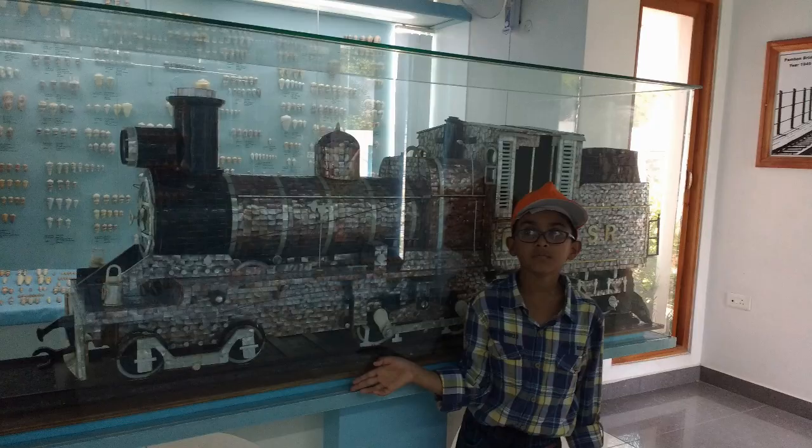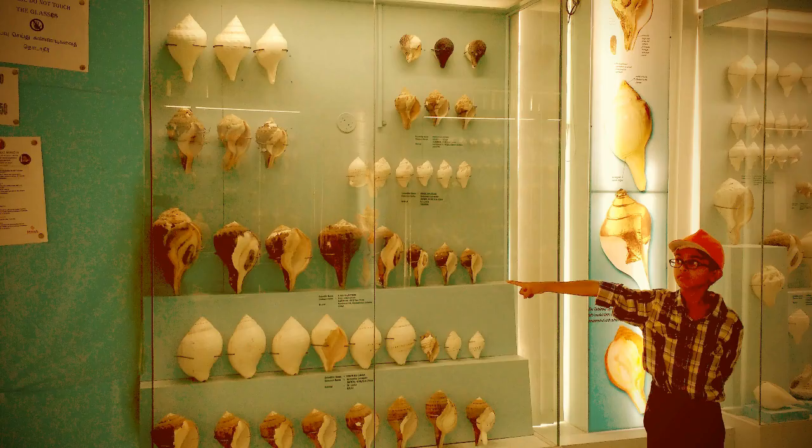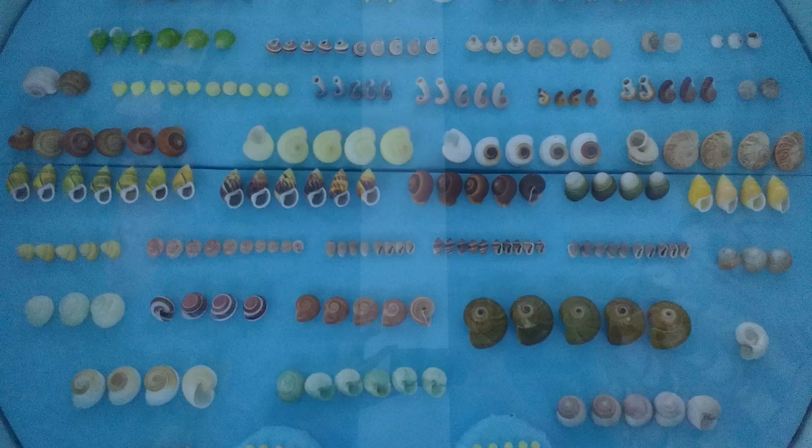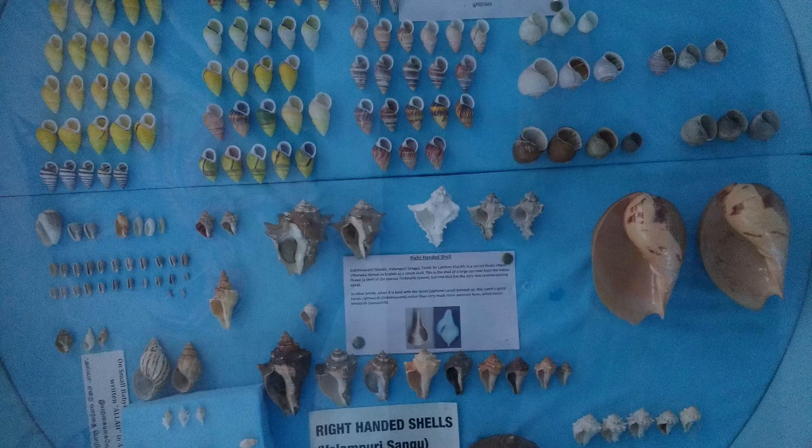Today we are going to be visiting India's first and Asia's largest Seashell Museum. Oh, so many! This Seashell Museum has over 40,000 specimens of rare and unique seashells.